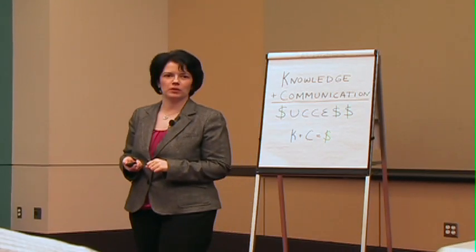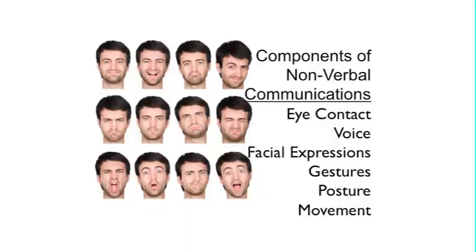So you want to think about your nonverbals. What are the components of nonverbal communications? We've got eye contact, voice, facial expressions, gestures, posture, and movement.